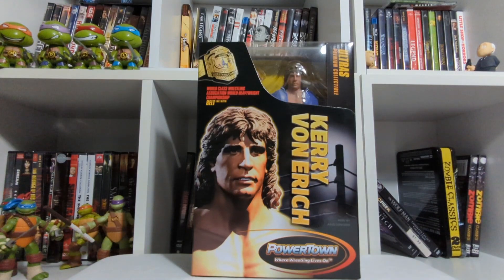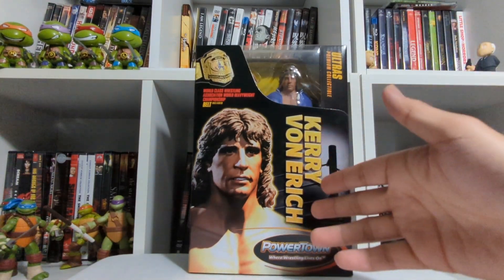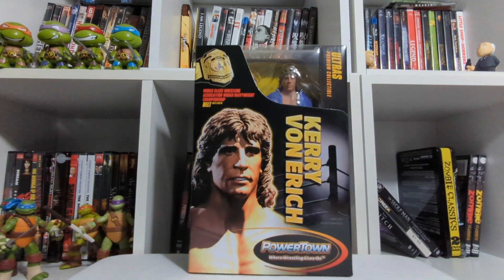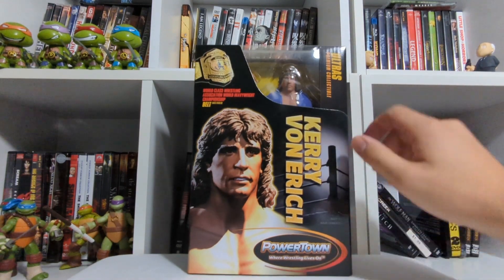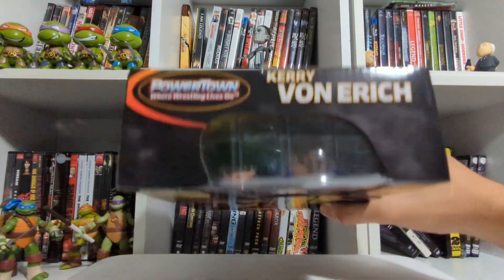We'll start off with the packaging itself like we always do. We have Kerry Von Erich written right here as well as a portrait or render of the figure. Powertown — where wrestling lives on. Adult collectible, ages 18 and up. World Class Wrestling Association. World Heavyweight Championship Belt included — an amazing accessory. Ultras premium collectible on the top, and it just says Kerry Von Erich.